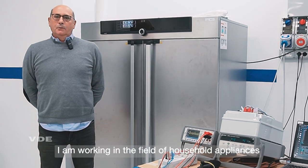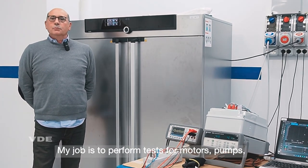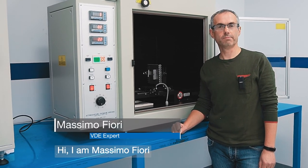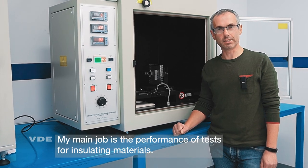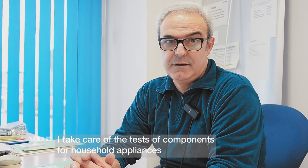I work within VDE for over 20 years. My role is to test and certify motors, pumps, and for the new segments: range hoods and induction hobs. My name is Massimo Fiori, I work in VDE for about two years, and my role is to test plastic materials. I'm Renato Costantini, I started working at VDE in January 2018. I deal with the certification of components for household appliances, especially motors, electrical resistances, drain pumps, and solenoid valves.